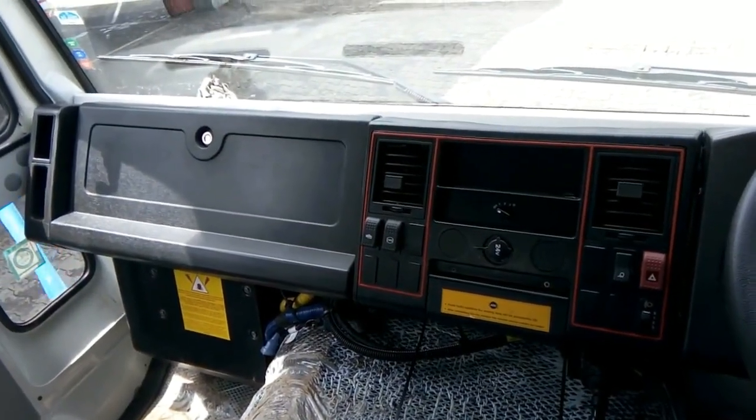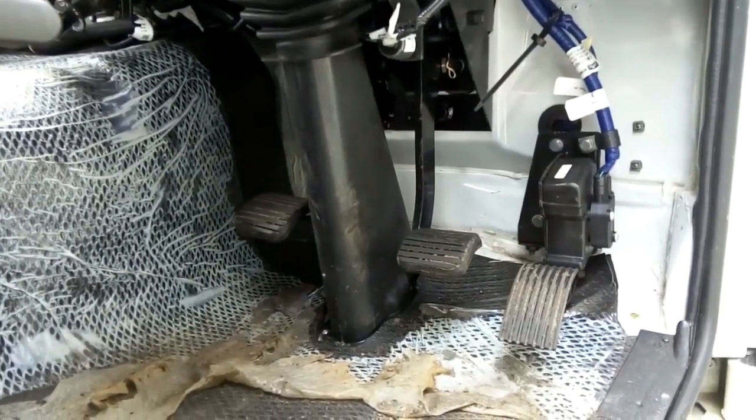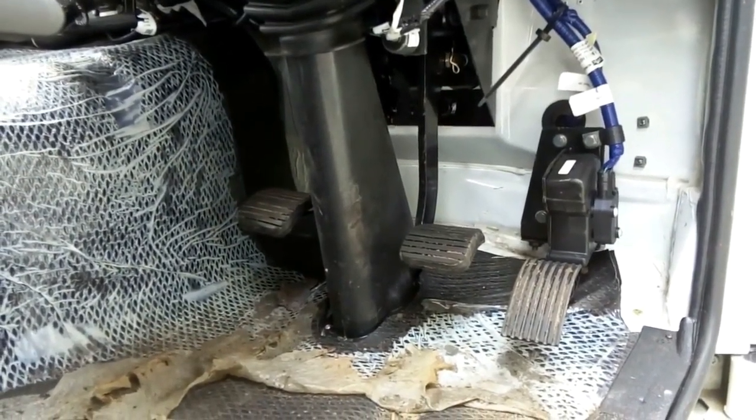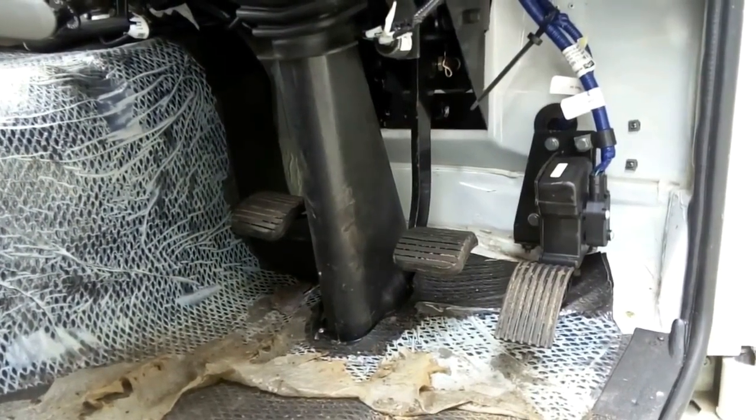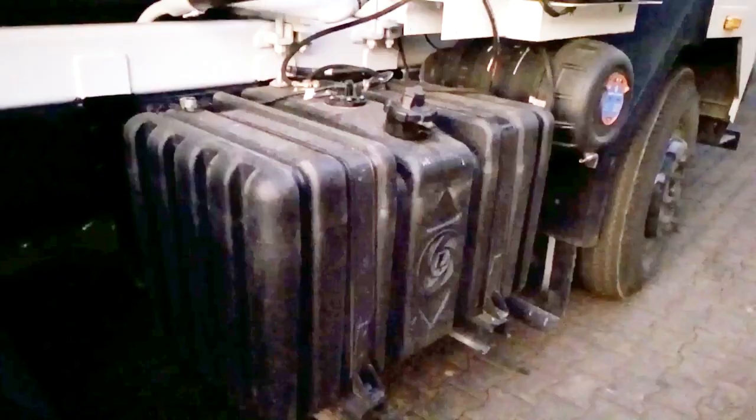The vehicle has a classic-look dashboard with a glove box, and AC is enabled. The accelerator pedal is electronically controlled, and the air clutch and air brakes are used in this vehicle. The diesel tank capacity is 300 liters.